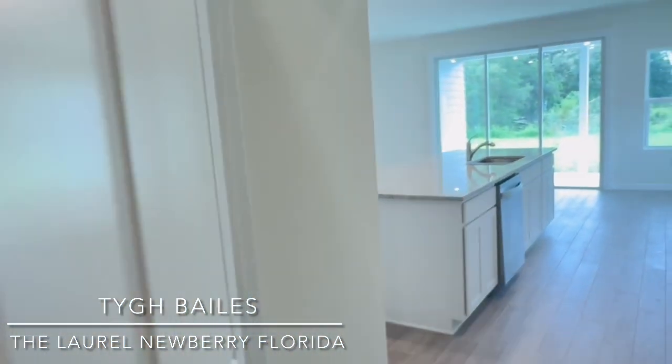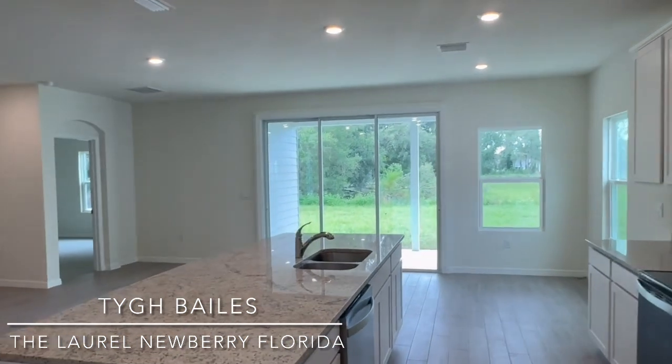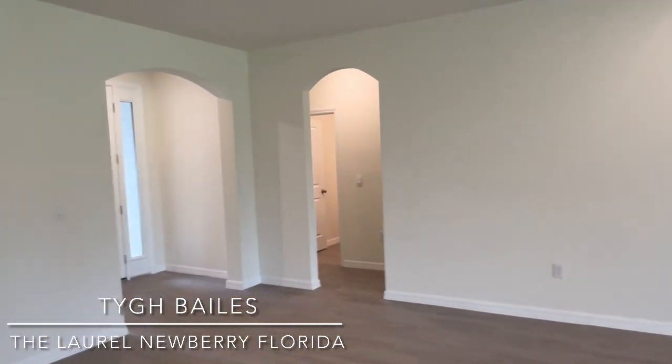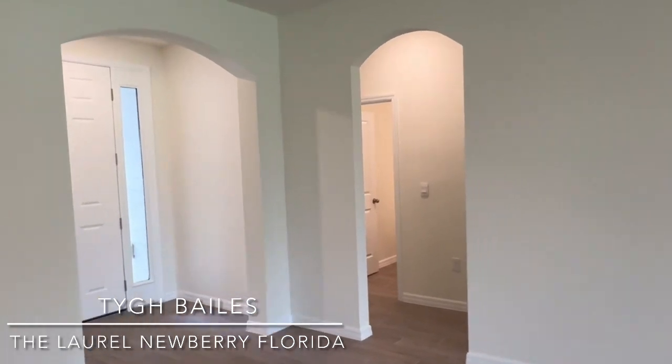All right, so this is Ty Bates with D.R. Horton — Gainesville, Newberry, Florida. Today we're at Arbor Greens looking at the Laurel. Have a great day.